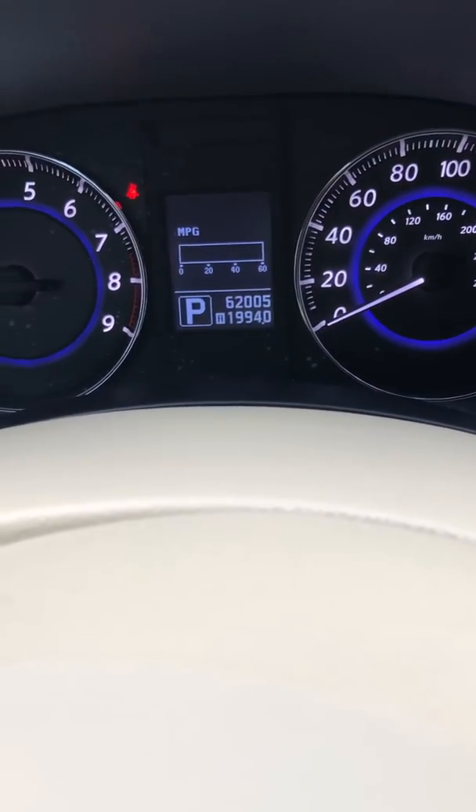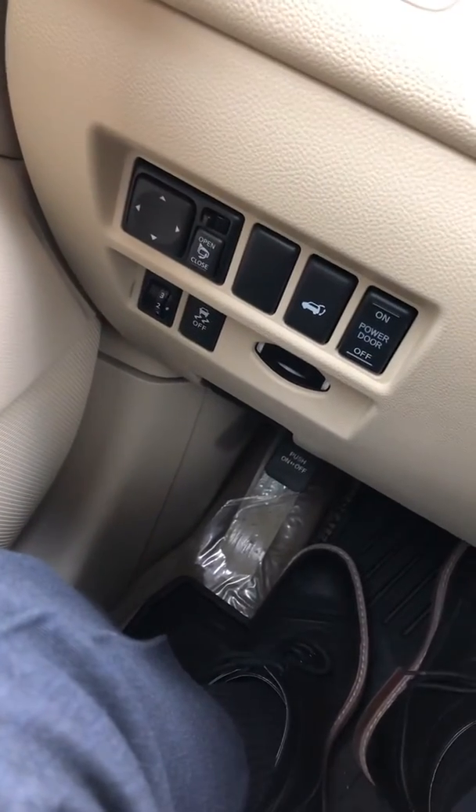Not very much for what essentially, underneath this Infiniti tuxedo, is Japanese Nissan reliability. The car is extremely clean inside and out.